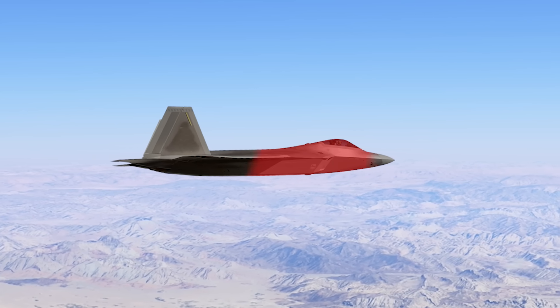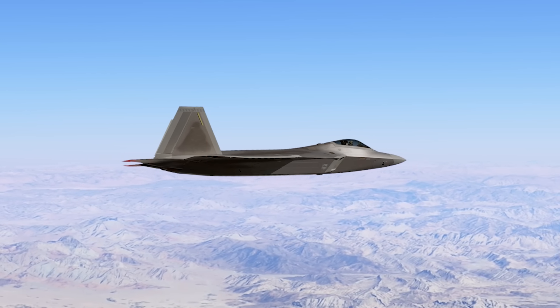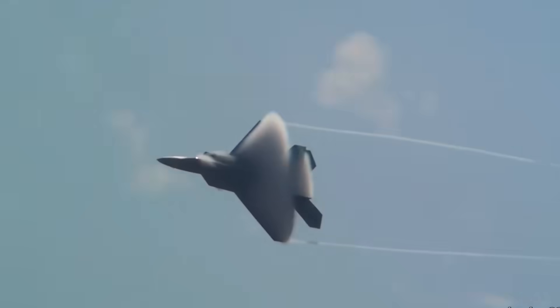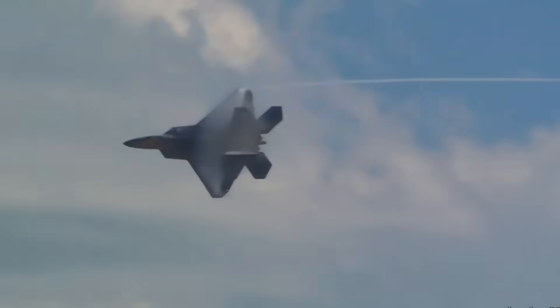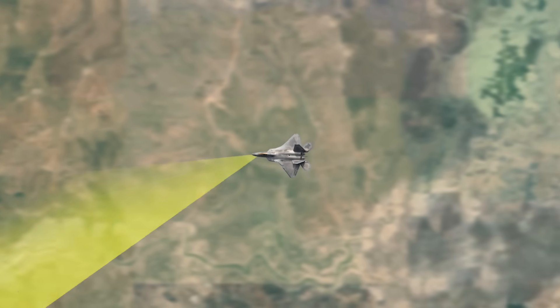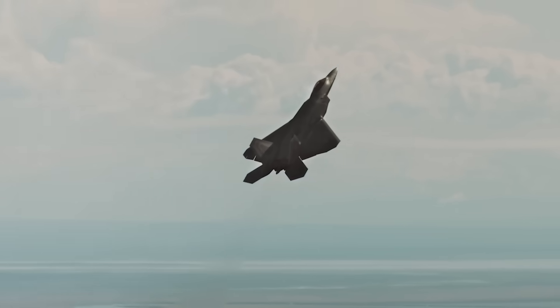Next, the F-22 is expected to go through a $1 billion sensor overhaul by RTX. This massive upgrade will boost its ability to detect, track, and target enemies, giving it the edge it needs in future combat.